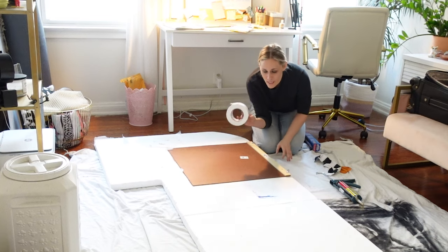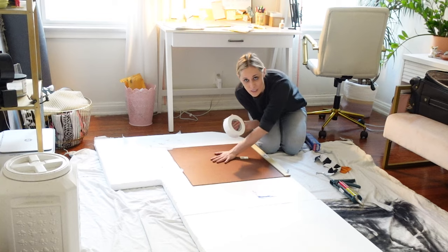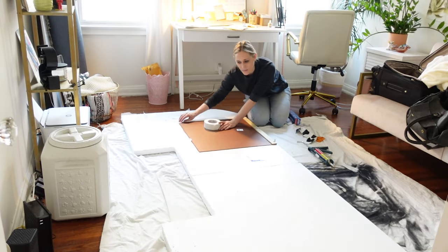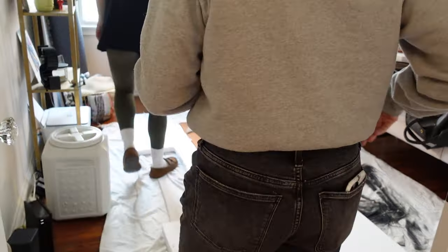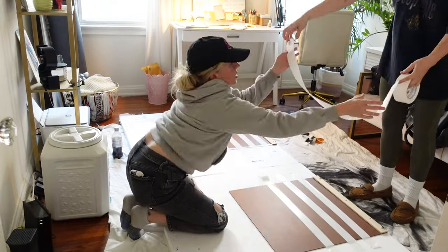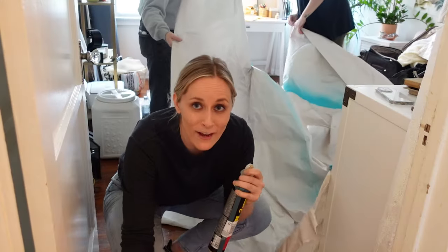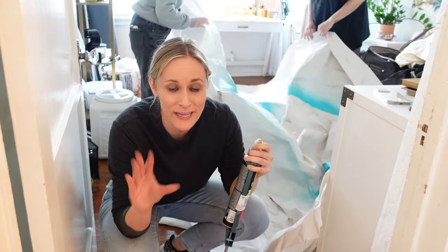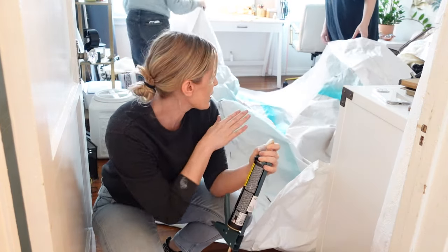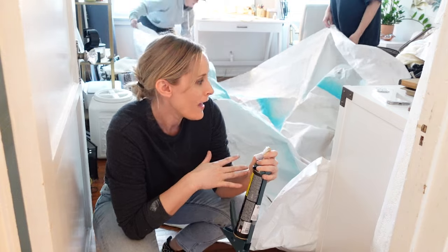We are using masking tape to self-clamp the panels while they cure — they need to clamp for 24 hours. Ideally we'd clamp them separately but there's not enough room, so we're stacking them with a barrier between them and crossing our fingers.